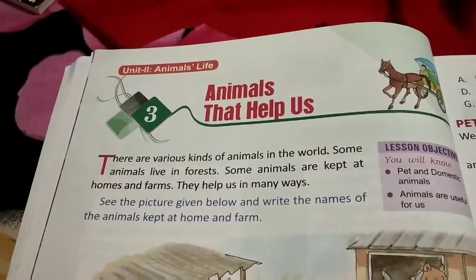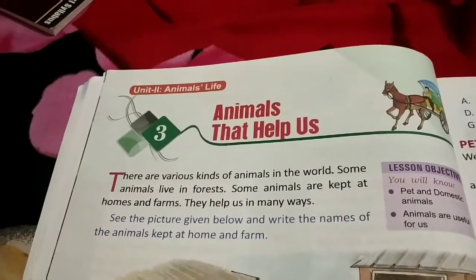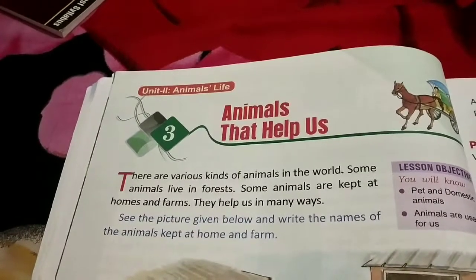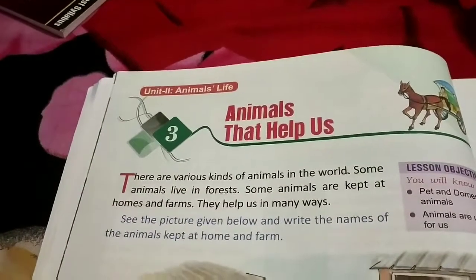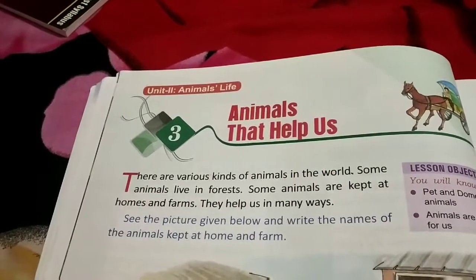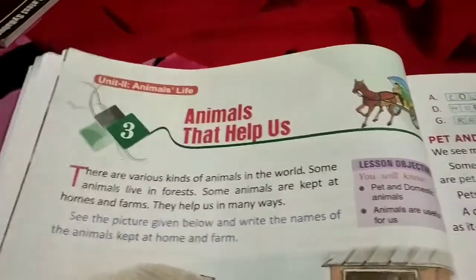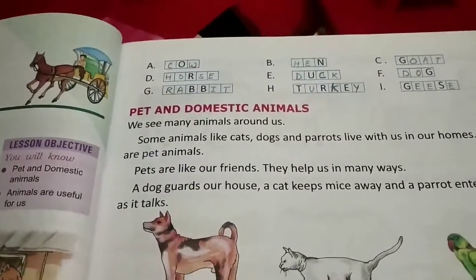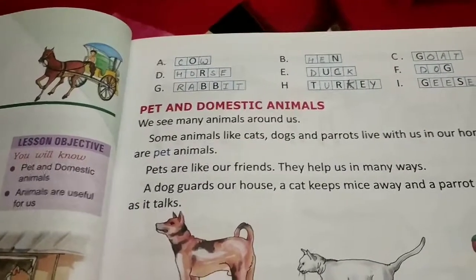Some animals like foxes, elephants, lions, tigers, giraffes, etc. live in forests. Some animals like cat, dog, and parrot live in our houses with us. And some animals are kept at farms like buffaloes, cows, sheep, hens, ducks, etc. So domestic or pet animals are those animals which live with us or at a farm.